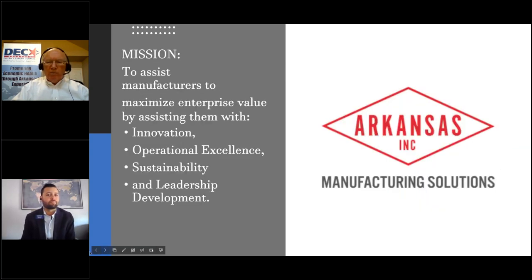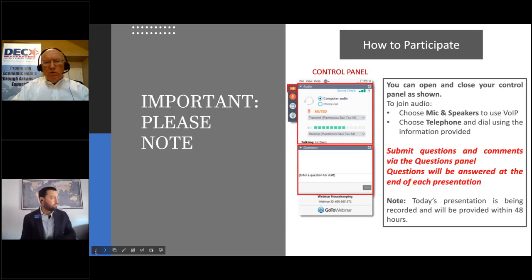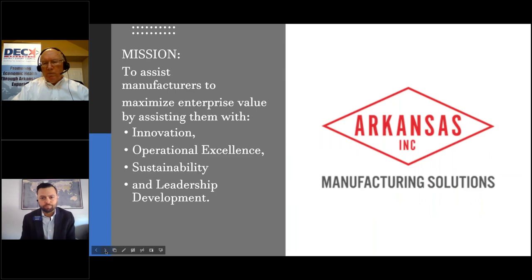Arkansas Manufacturing Solutions, which is a department within the Arkansas Economic Development Commission, is sponsoring these series of trade-related webinars. Their mission is to assist manufacturers to maximize enterprise value by assisting companies with innovation, operational excellence, sustainability, and leadership development.